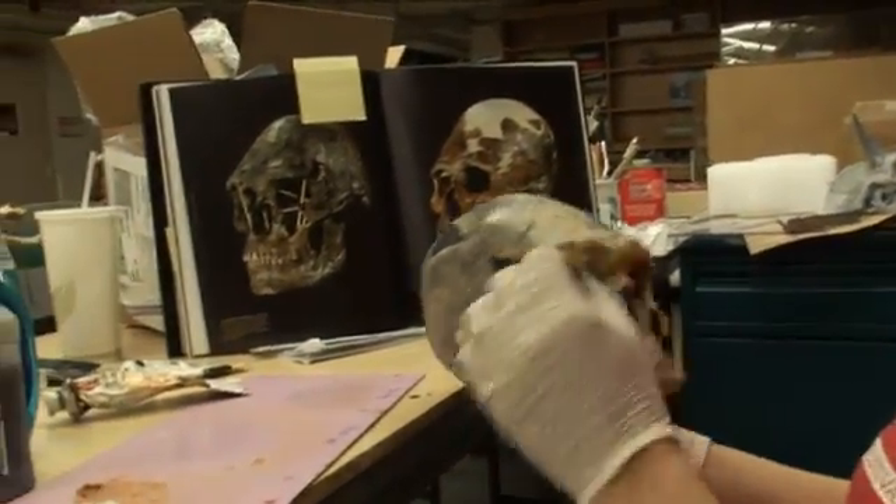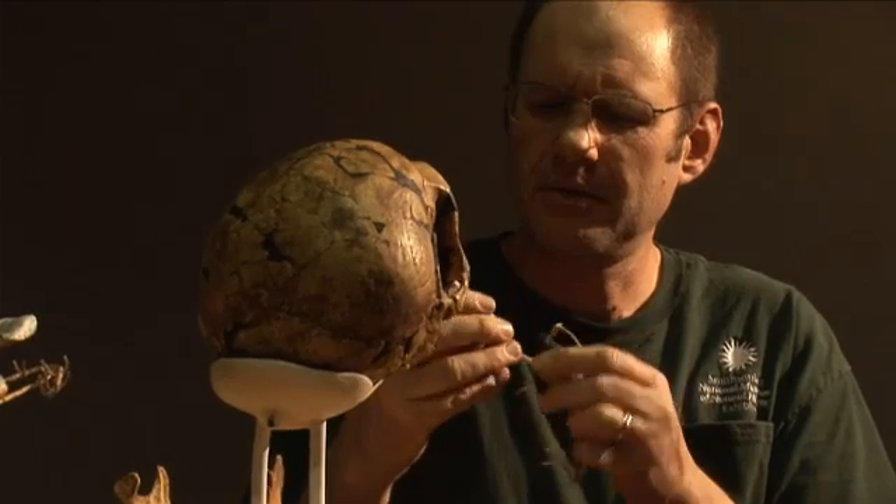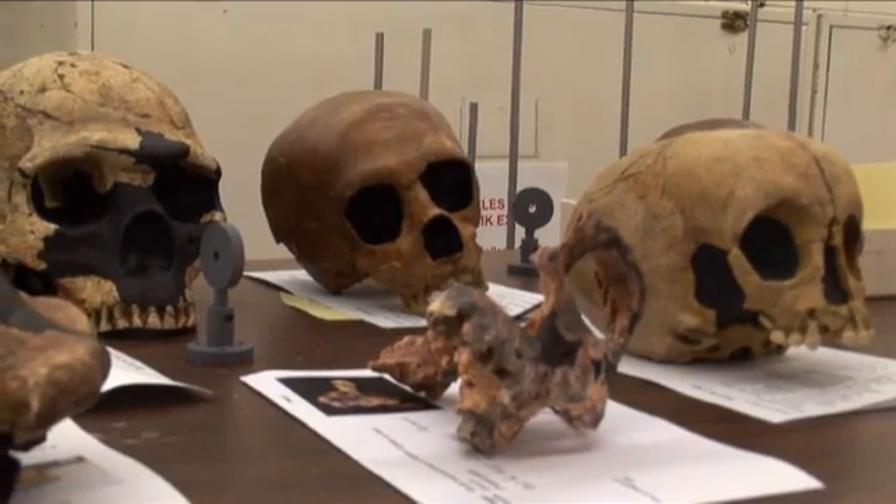The OEC exists to support all the Smithsonian museums. We are an in-house exhibit production company and the only model shop at the Smithsonian.